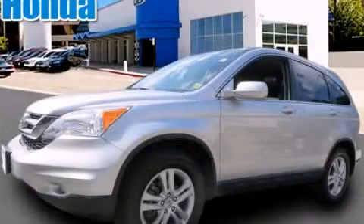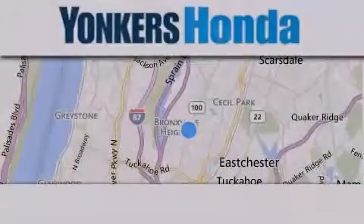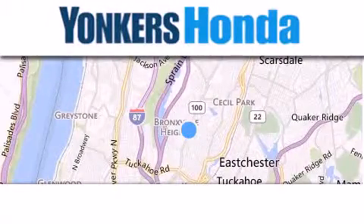Please call us today for more information on this great vehicle. Thank you for considering Yonkers Honda for your next vehicle purchase.